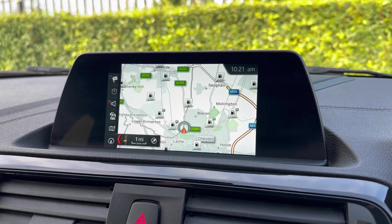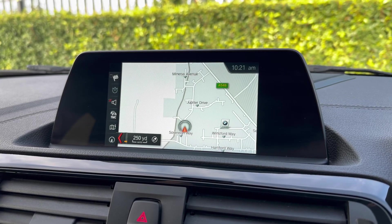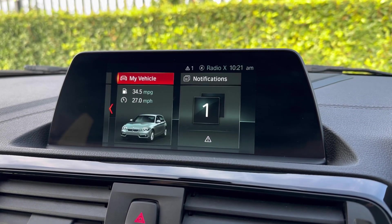Navigation gives you the option to import and save addresses into the system, as well as a map view with nearby points of interest including petrol stations and nearby dealerships.